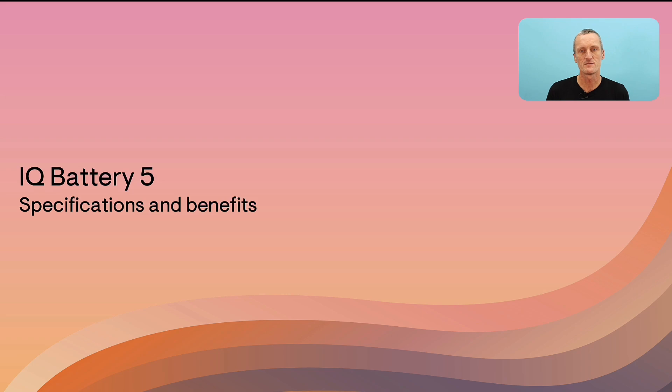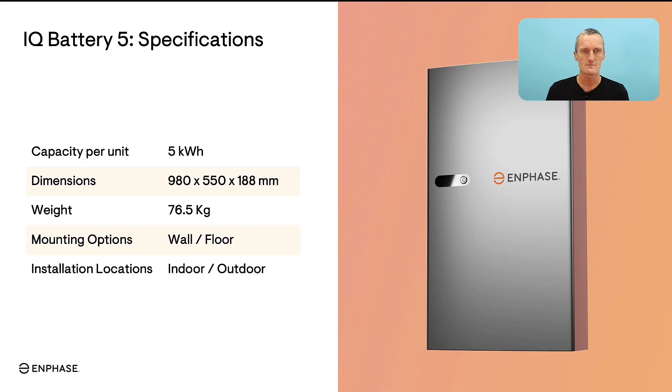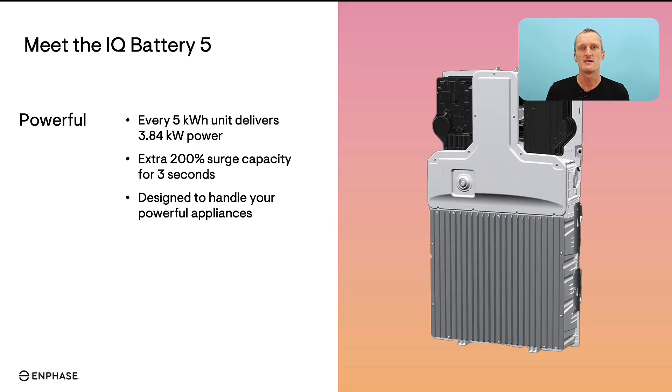In the next section I'd like to talk about the technical specifications of the IQ Battery 5P. All batteries are described with the amount of available energy — the Enphase IQ Battery 5P is 5 kWh of usable energy. The dimensions are 980 mm high, 180 mm deep and 550 mm in width, so they're quite narrow and don't take up much space when mounted on the side of your home. The battery weighs 76 kilograms, which compared to some other battery brands is actually quite light. It can be installed either on a wall or onto a floor mount, indoors or outdoors due to its IP55 weather rating. Your installer can help you decide where the best place is to locate the battery.